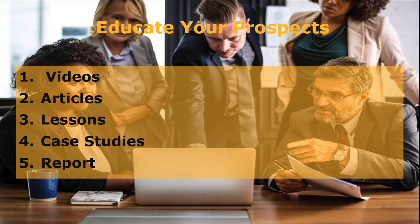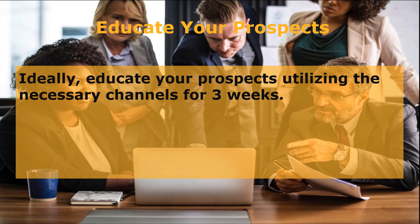The second strategy is to educate your prospects through different channels. These channels include content related to the niche you are focusing on: 1. Videos, 2. Articles, 3. Lessons, 4. Case Studies, 5. Reports. Ideally, educate your prospects utilizing the necessary channels for three weeks before proceeding to your high-ticket programs. When you've educated them for three weeks, you can sell them your high-ticket program worth $5,000.